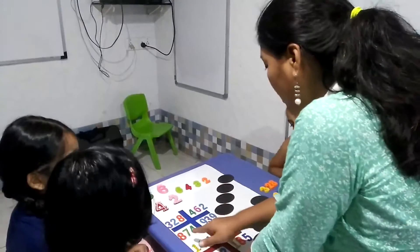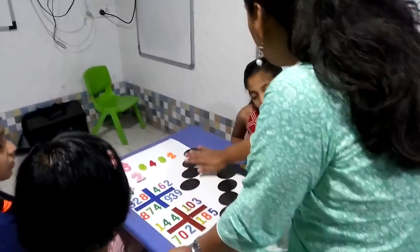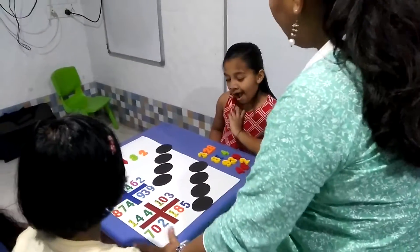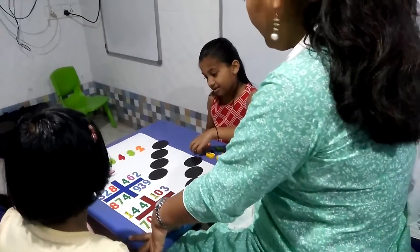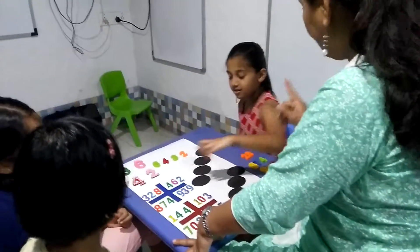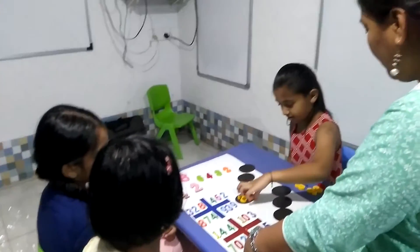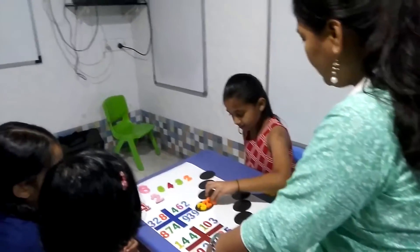Now here we have 328, 462, 874, and 339. You have to arrange these first in ascending order. Come on, who's going to solve it? Okay, start. First find out. When you are doing ascending order, 328 — quickly, what's the next number?